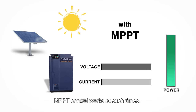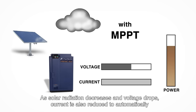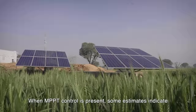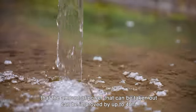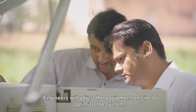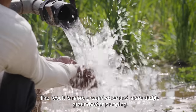MPPT control works at such times. As solar radiation decreases and voltage drops, current is also reduced to automatically find the combination of voltage and current with the highest power generation efficiency so that more stable power can be supplied. When MPPT control is present, some estimates indicate that the amount of power that can be taken out can be improved by up to 40%. Engineers will adjust the equipment on site to optimize the system, resulting in more groundwater and more stable groundwater pumping.